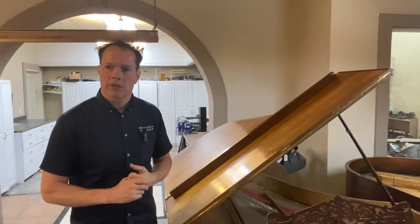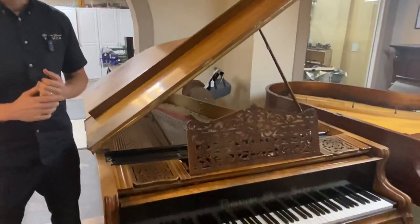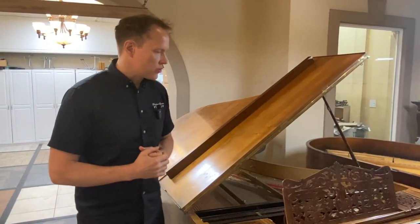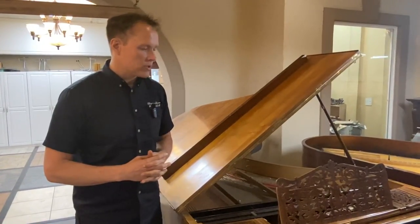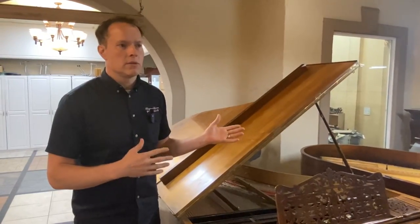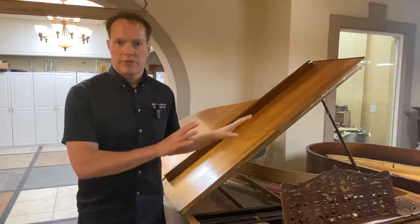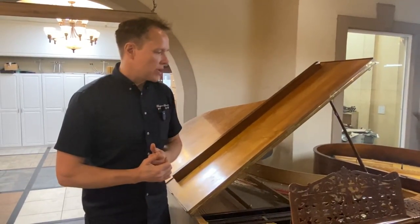Maybe post it in the comments — I wonder how much World War I had to do with that. The Austro-Hungarian Empire, where this piano came from, would have of course been the defeated side in World War I, and then more of the American, French, and English side, where pianos were manufactured very differently, were of course the victors. So I don't know — I wonder how much that had to do with the modern piano's victory.